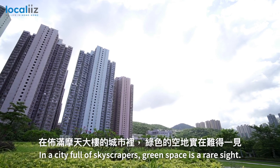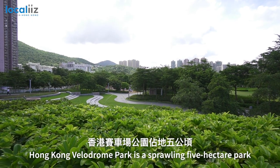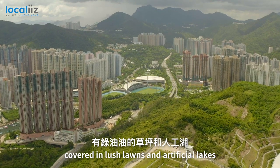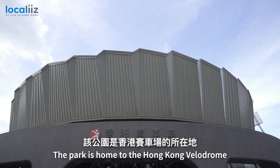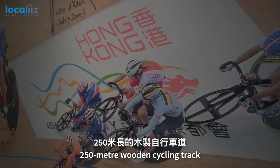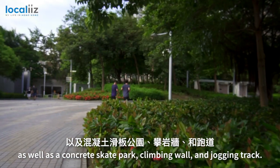In a city full of skyscrapers, green space is a rare sight. Hong Kong Velodrome Park is a sprawling 5-hectare park covered in lush lawns and artificial lakes, perfect for a summertime picnic. The park is home to Hong Kong Velodrome, a sports centre with an international standard 250-metre wooden cycling track, as well as a concrete skate park, climbing wall and jogging track.